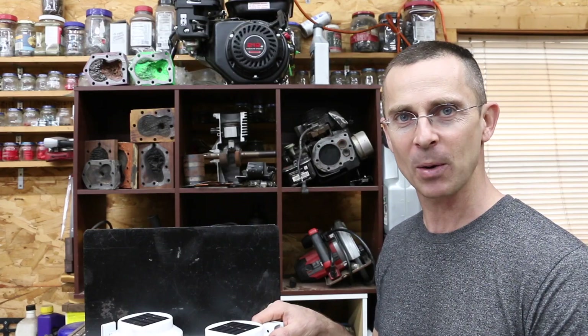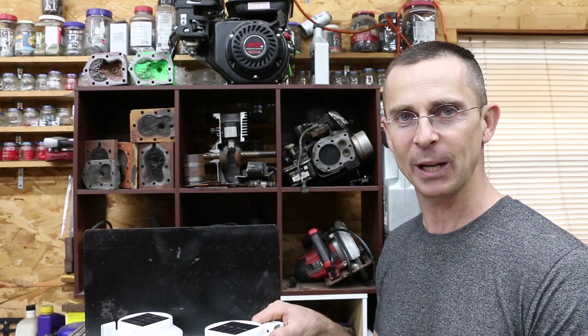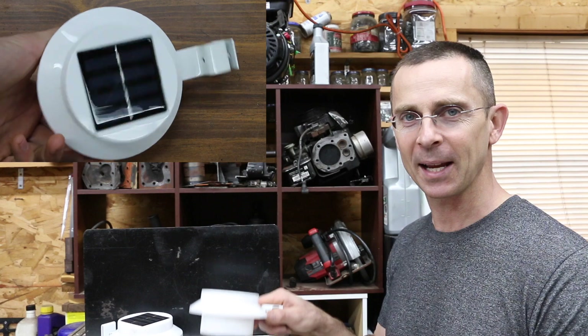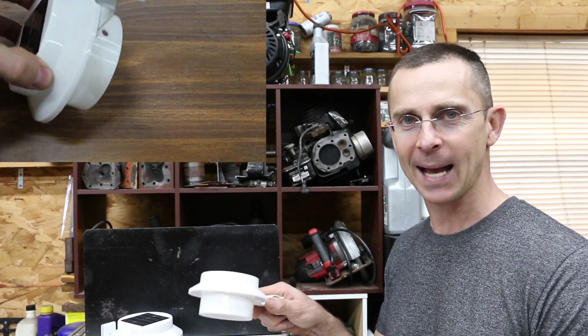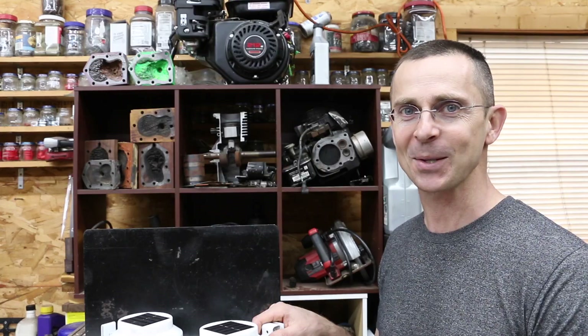Thanks to Tony from Australia, I'll be testing two additional brands that he sent to me for testing. We're also going to be checking in on some batteries that have been getting charged and discharged daily in these exterior solar-powered lights to see how they're doing. So let's get the testing underway and see which one of these brands is the best.